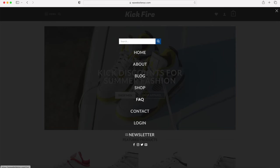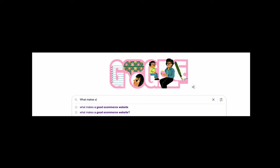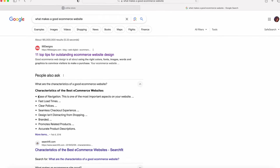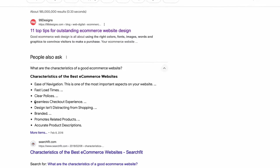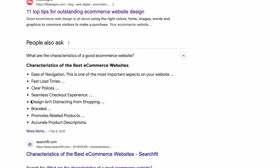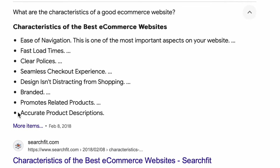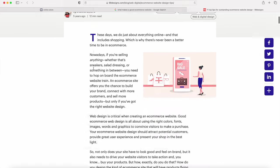Before I show you the website we're going to learn how to make today, let me talk about some of the research we did to come up with this design. We went to Google and asked what makes a good e-commerce website. The top results included: ease of navigation, fast load times, clear policies, seamless checkout experience, design that isn't distracting from shopping, branded, promotes related products, accurate product descriptions, and 99designs gave 11 top tips — the first being keep it simple.